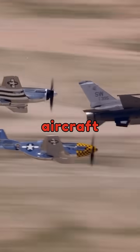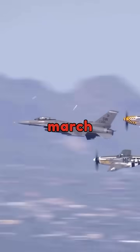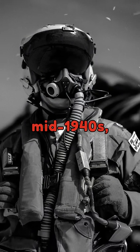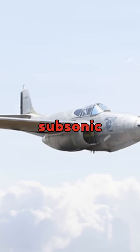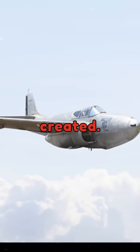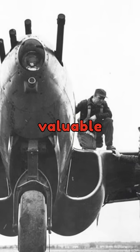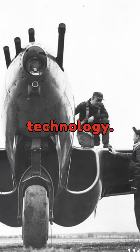The history of U.S. fighter aircraft is a testament to the relentless march of technology. In the mid-1940s, the first-generation subsonic jet fighter was created. The Bell P-59 made its first flight in 1942. While not considered combat-ready, it was the first U.S. jet-propelled aircraft to fly and reach 404 miles per hour, providing valuable experience with jet technology.